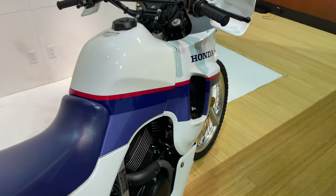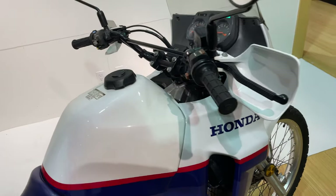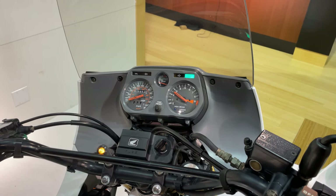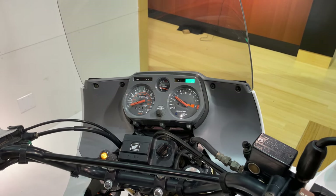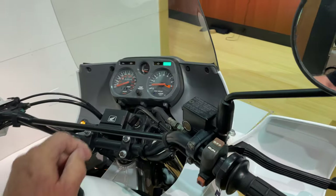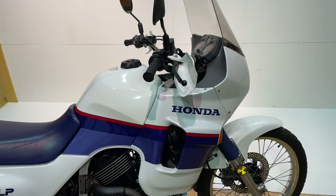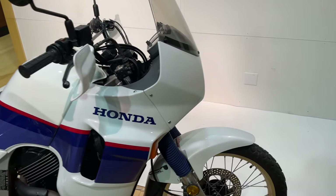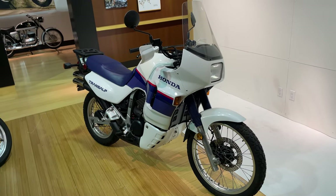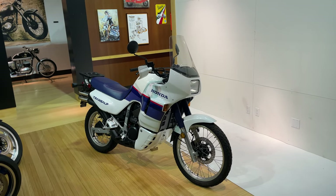All the lights and turn signals work. Normally these bikes with stock jetting cannot idle like that and have any acceleration whatsoever when they're cold — this one's perfectly cold, it's never been started today. So if you're looking for a near flawless Honda Transalp, this might be the ticket for you.